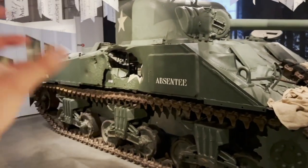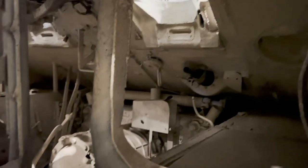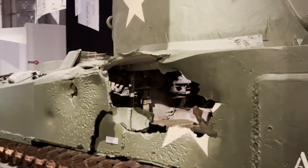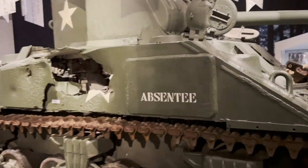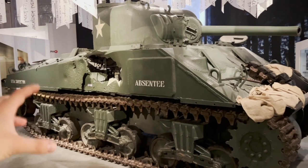You remember the movie 'Fury' — it's kind of that story. We can see how tight it is inside, and the damaged metal everywhere inside. If something breaks in there, there is no safe place inside the tank — a pretty sad story. This tank has the name 'Absentee,' and we should probably Google this story. It hasn't been taken apart and now stands as a monument to that brave fighting against the Nazi Germans here in Belgium.